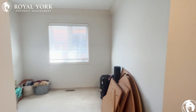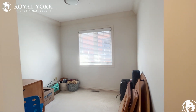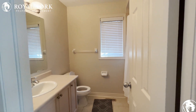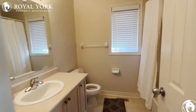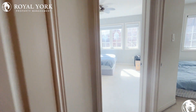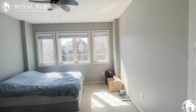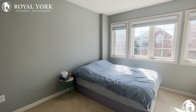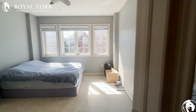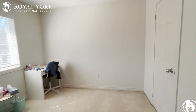This is a den area, great for an office for people working from home. There's also a second-floor four-piece bathroom, a great-sized second bedroom with lots of natural light, and a third bedroom again with a walk-in closet.